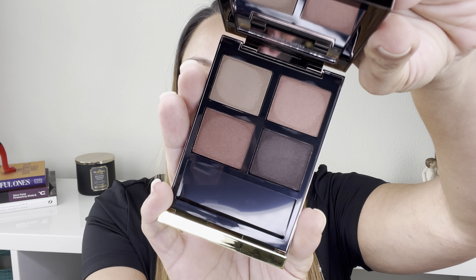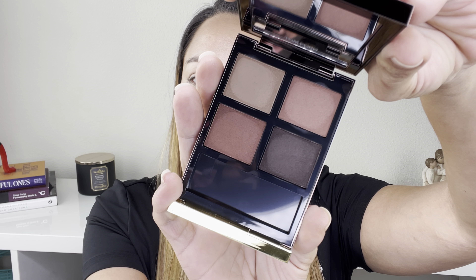I'm so excited because since the beginning of my channel I've said how much I love all-matte eye looks. So today we're going to play with the new Smoky Quartz from Tom Ford — this is the all-matte palette.